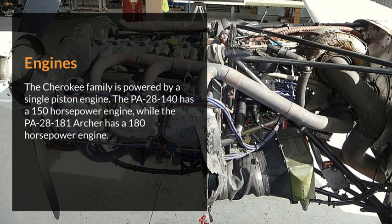Engines. The Cherokee family is powered by a single piston engine. The PA-28-140 has a 150-horsepower engine, while the PA-28-181 Archer has a 180-horsepower engine.